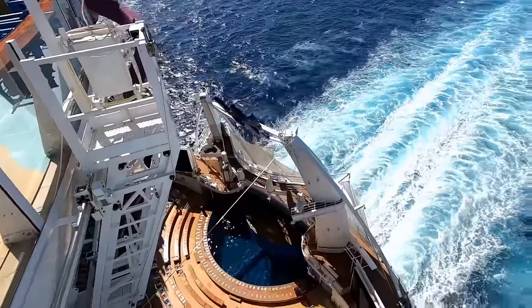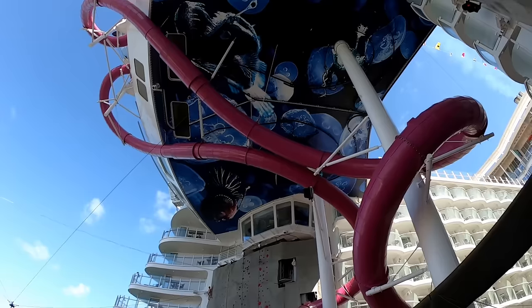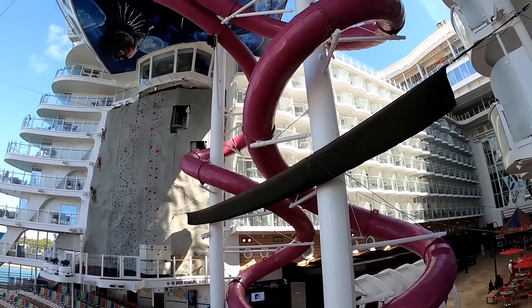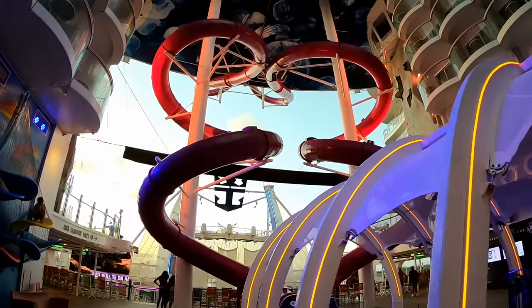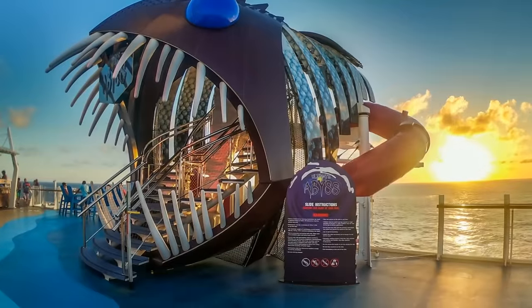Now we're going to look at the Ultimate Abyss, the waterless slide on Symphony of the Seas. It is a lot of fun — you get in those mats and slide all the way down 10 stories. They've added lights and sounds as you go down to make it even more exciting. It's also a lot more fun than taking the elevator from the sports deck all the way down to the boardwalk, so try the Ultimate Abyss.